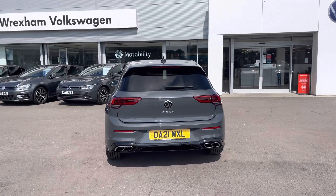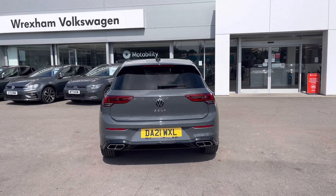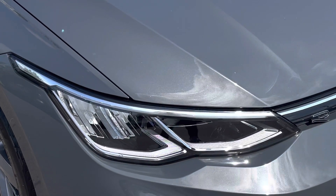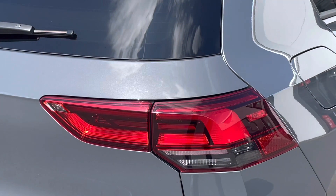With a clean finish, this model features rear tinted glass, and the side profile has been complemented by these 17 inch alloys. The Mark 8 features LED lights on both the front and rear as standard.